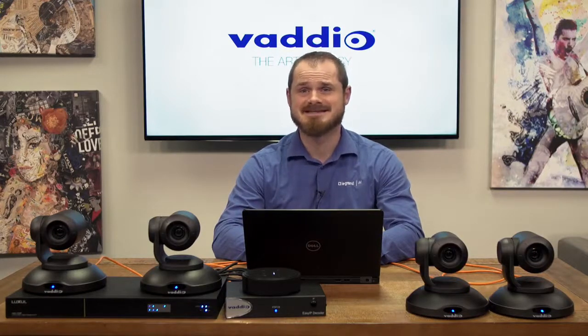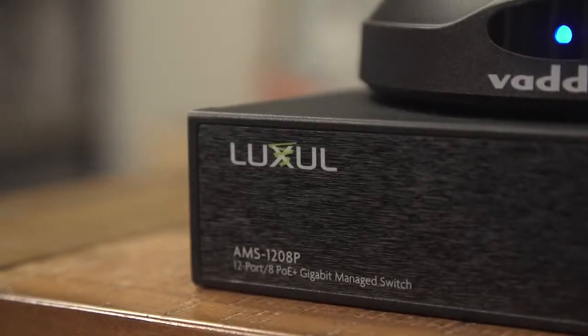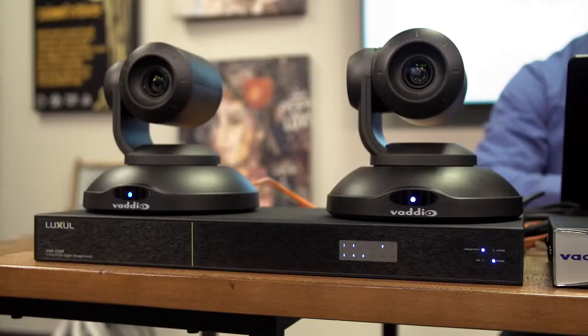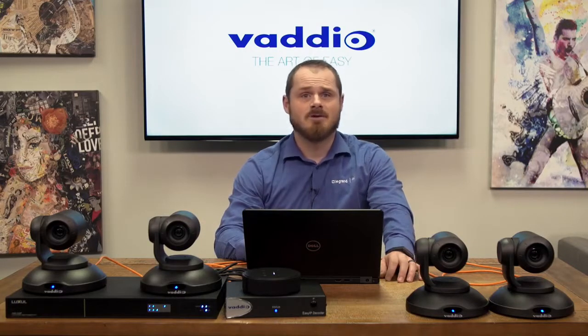EasyIP technology streams at 1080p60. The system uses a LUXL AMS 1208P PoE Plus switch optimized for EasyIP, but the products can work on a properly configured 1 gigabit PoE Plus switch. This makes installations flexible and quick while still delivering the quality conferencing experience you've come to expect from Vadio.